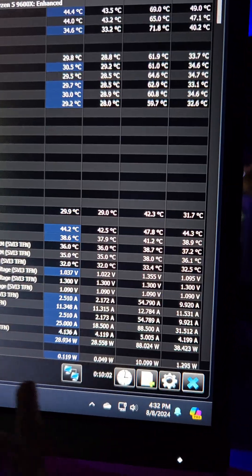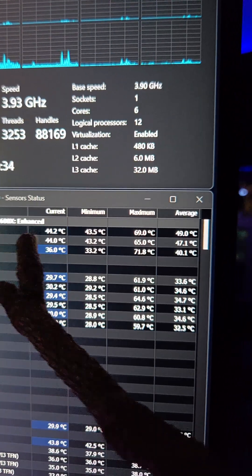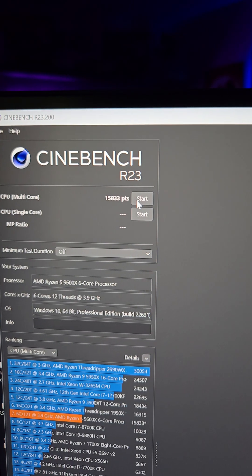For a stock baseline Cinebench R23, our CPU package power maxed out at 88 watts and our CPU TDI maxed out at 69 degrees Celsius. Our score — remember this — 15833.